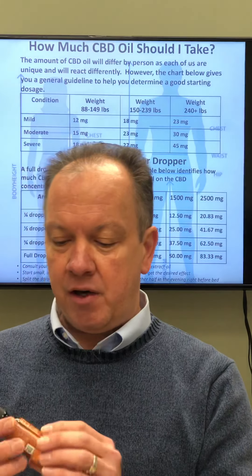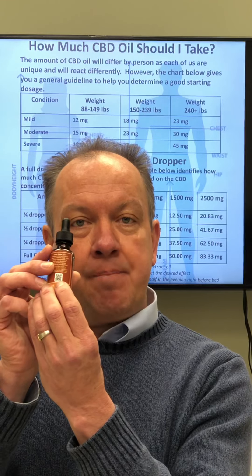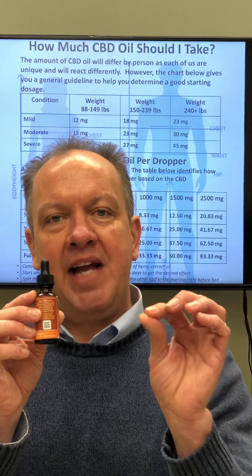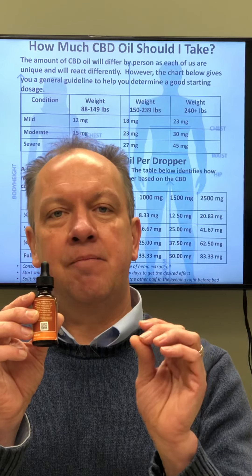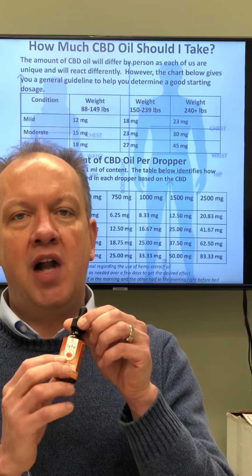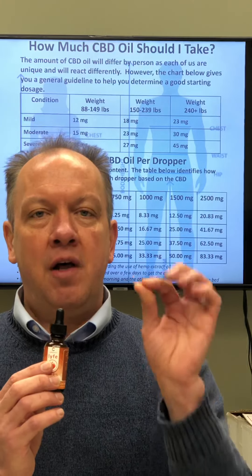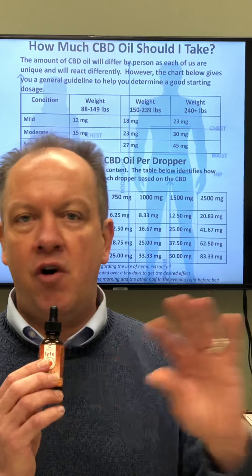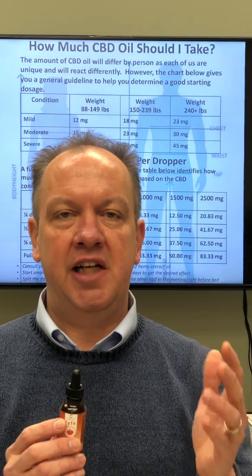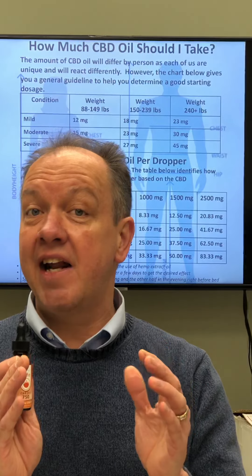Another very important factor to look at on a bottle is every bottle should have a QR code — this is the third-party lab test. If you do not see that on a bottle, do not buy it. All of Crush Global's products have all those qualifications: they have all the lab tests, they have three ingredients, and we have incredible results and testimonies.